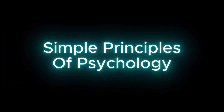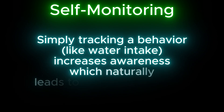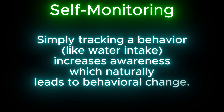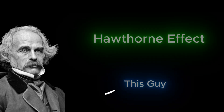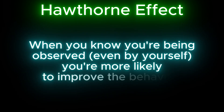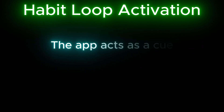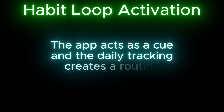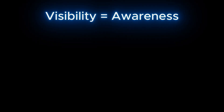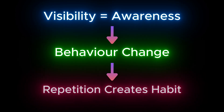Here are some simple principles of psychology behind it. Self-monitoring: simply tracking a behavior like water intake increases awareness, which naturally leads to behavioral change. Hawthorne Effect: when you know you're being observed — even by yourself — you're more likely to improve the behavior. Habit Loop Activation: the app acts as a cue, and the daily tracking creates a routine leading to a reward. So to summarize: visibility equals awareness, awareness leads to behavior change, and through repetition you create a habit.